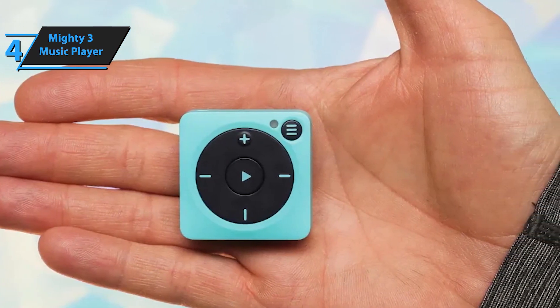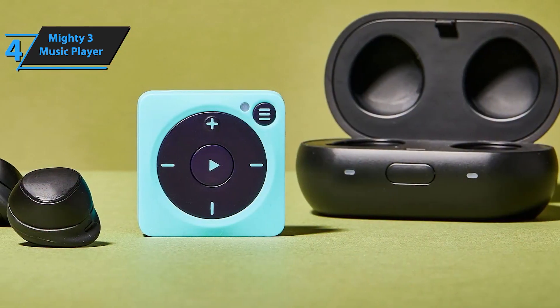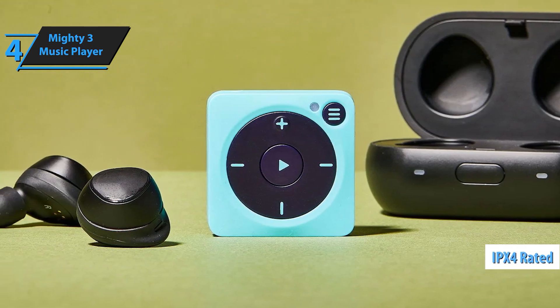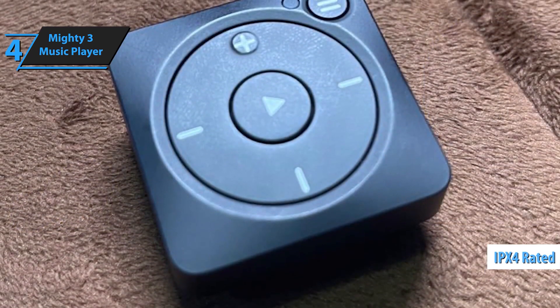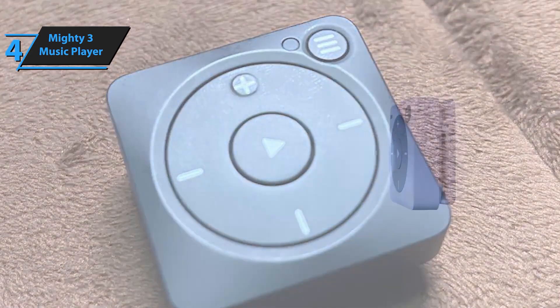With Bluetooth connectivity and over 5 hours of playback, the Mighty 3 ensures you never miss a beat, even when you're off the grid. Break free from your phone and enjoy your music anytime, anywhere with the Mighty 3 Spotify and Amazon Music player — the perfect companion for your active, on-the-go lifestyle.